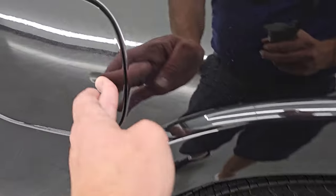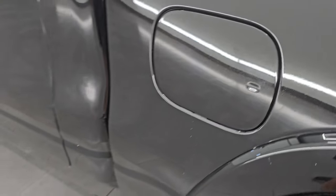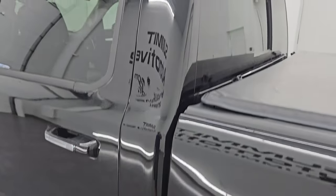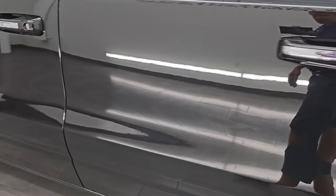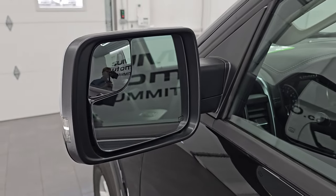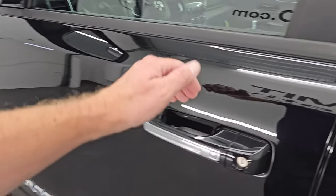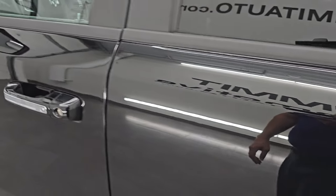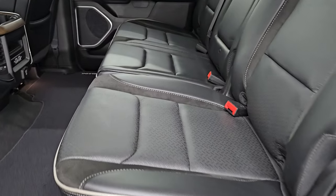You get the capless fuel fill, which is a really nice feature — never get gas on your hands again. Down the rest of the side of the truck, the cab and doors look really good. I didn't see any major dents or dings. You get the heated power mirrors with the blind spot mirrors and directional signals. It has the enter-and-go system — you just put your hand in there with the key fob in your pocket and it'll automatically unlock.